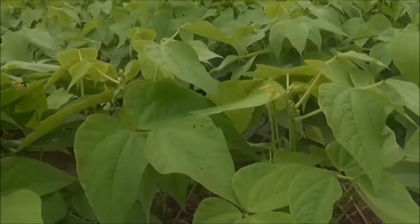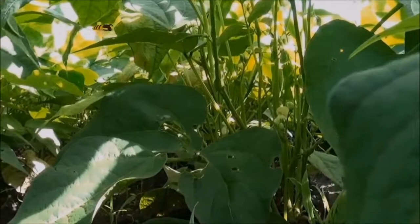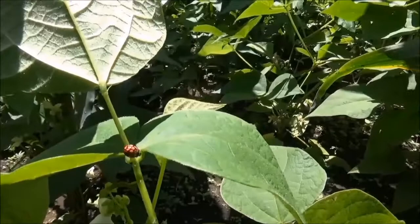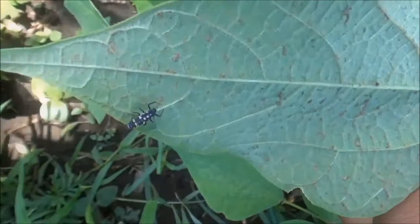Let us now go back into the bean crop and look around carefully. Many other living creatures also live here and on other nearby plants. We may even have thought that these creatures were also pests. But these creatures are the farmer's friends because they eat pest insects. Here is the ladybird and this is its larva. The adult ladybird and the larvae actively seek out and eat thousands of aphids.